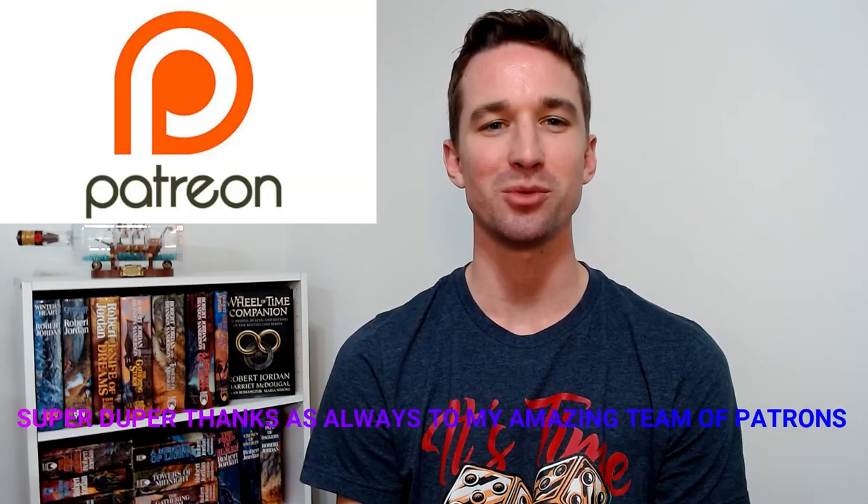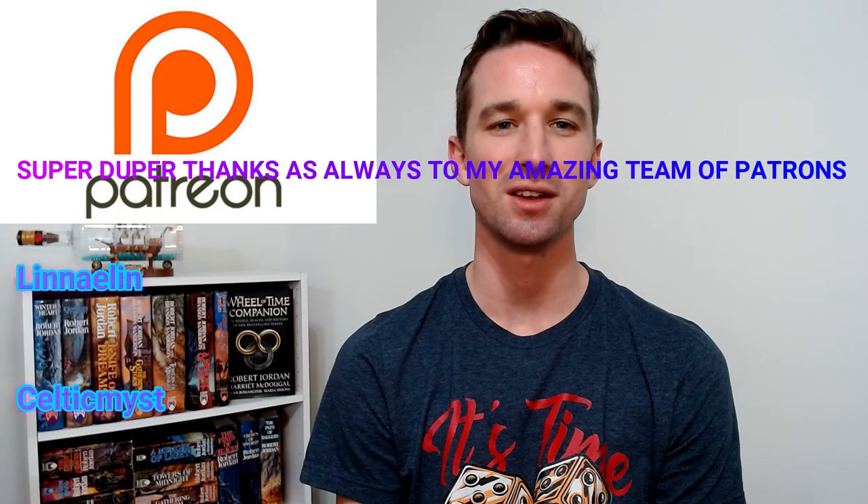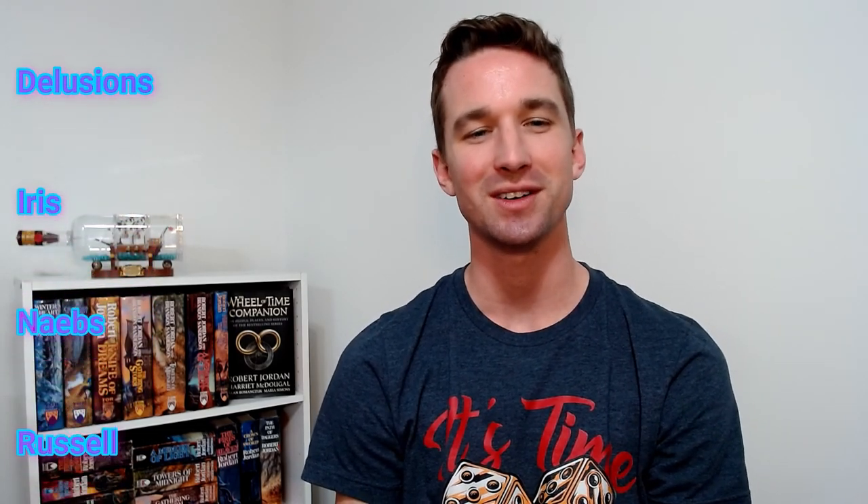I do have to thank my patrons for their support — it really helps me to feel appreciated, and I really like feeling appreciated. So thank you all. That's it for this ridiculous video. If you watched this far, thank you so much, and I will see you next time.